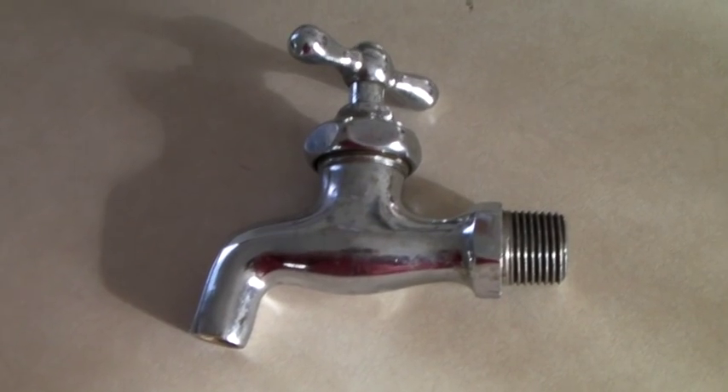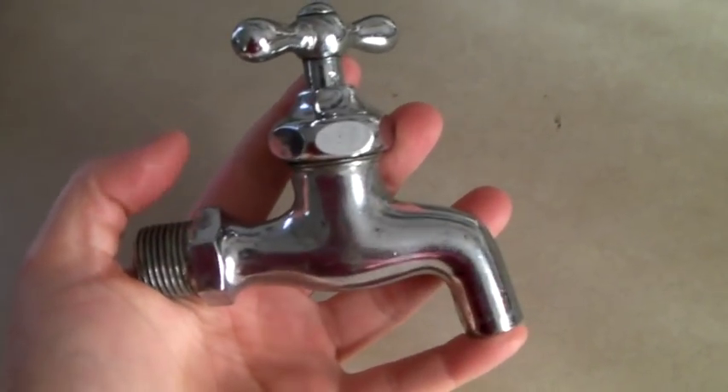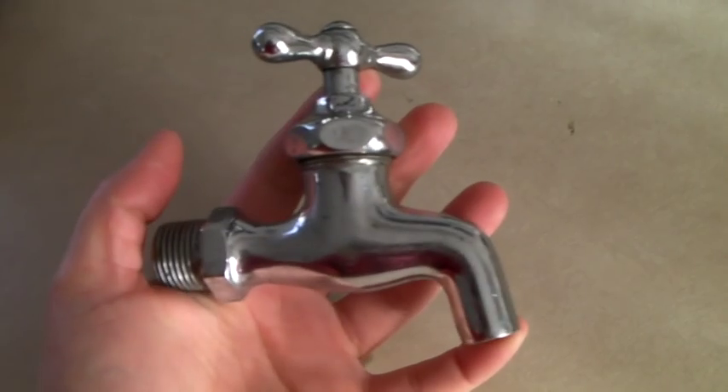This is a vintage faucet handle in chrome — solid brass underneath. It sold for $30.